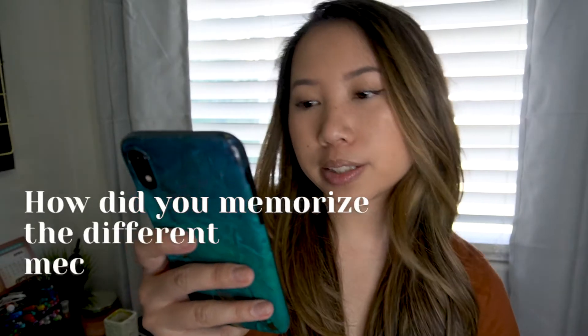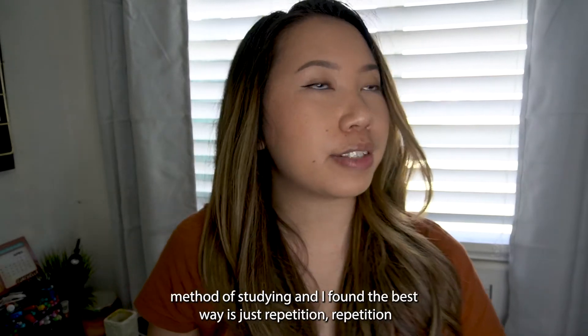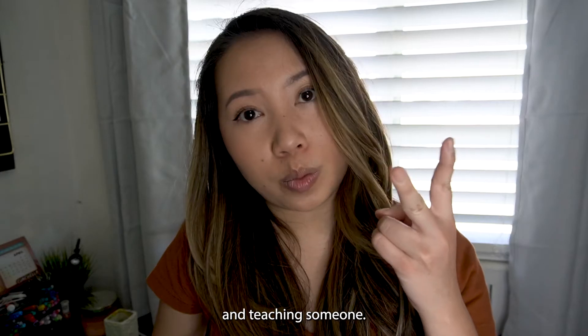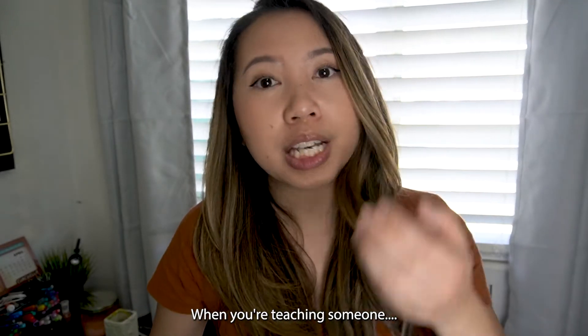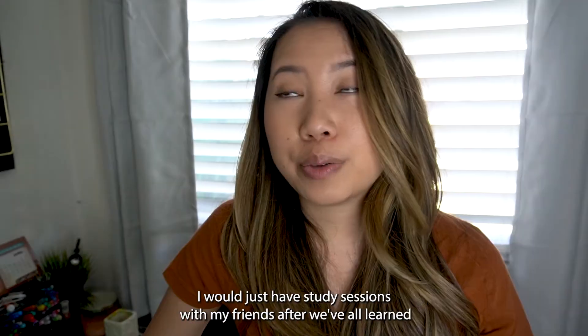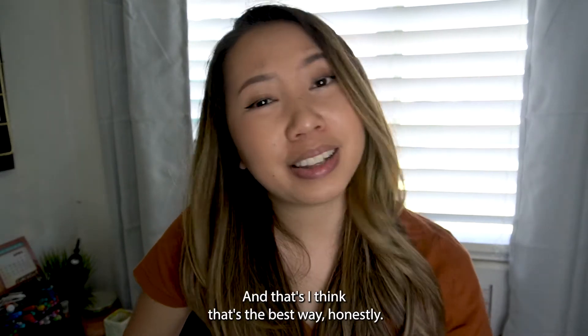How did you memorize different drug mechanisms, drugs, brand names, etc.? With pharmacy school there's a lot to memorize — it's hard. I tried every different method of studying and found the best way is repetition and teaching someone. Your brain requires repetition to memorize and recall information, and teaching forces your brain to organize concepts and understand them better. I would have study sessions with friends — after learning the material, we'd go to a café and quiz each other. That's honestly the best way.